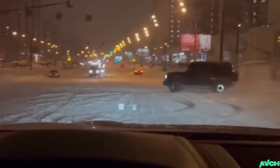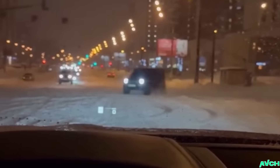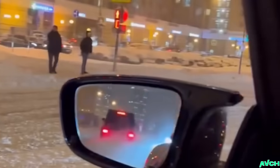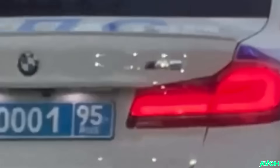Play stupid games, win stupid prizes — he didn't expect that, did he! Oh look, that's one happy G-Class, look at him go — and it's an AMG, you can hear it. That's a huge upgrade from a Lada — it's an M5, I wouldn't run from that one.